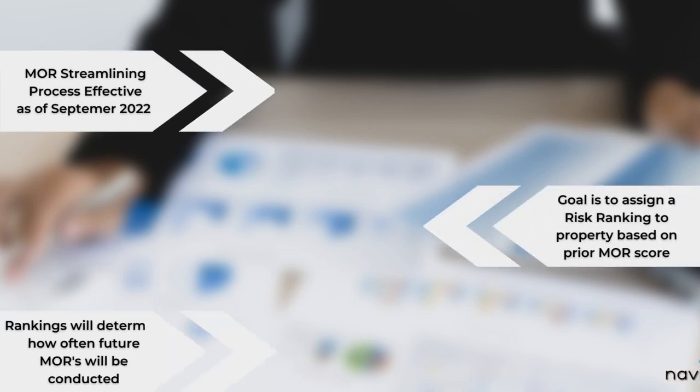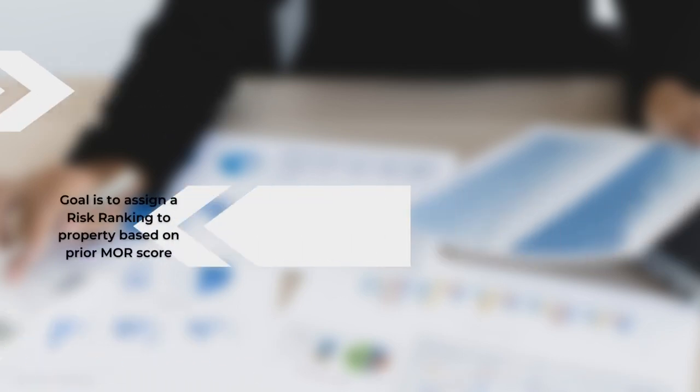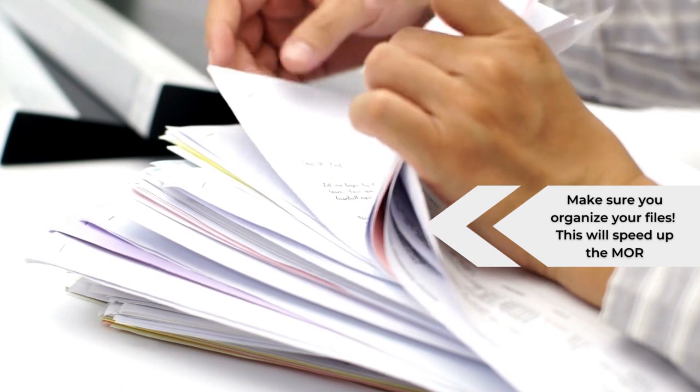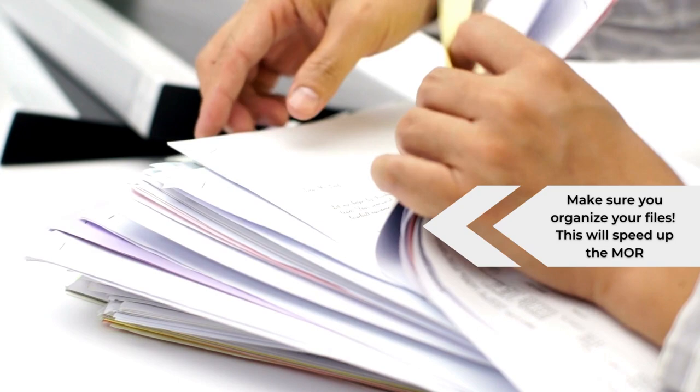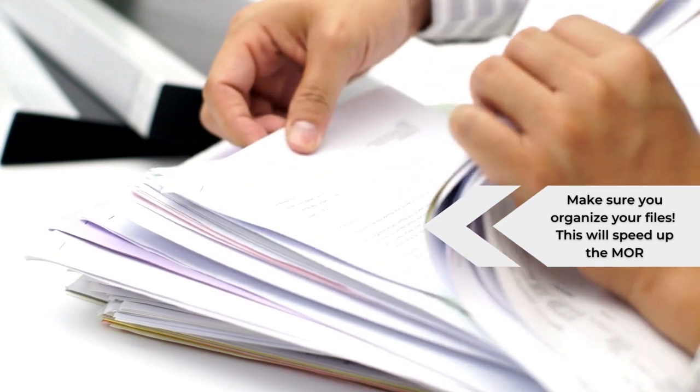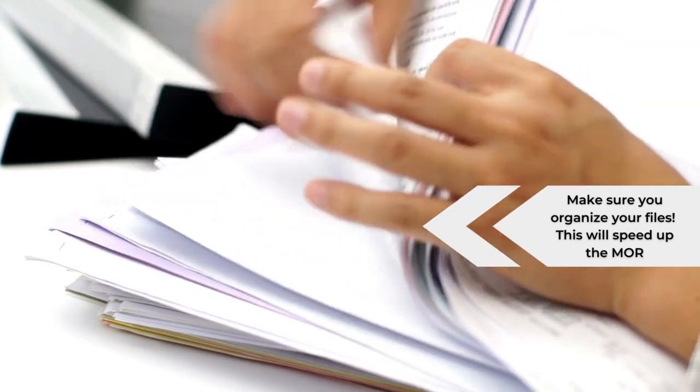First, we'll discuss streamlining of MRs. As you know, this rule went into effect on September 26th, 2022. The whole purpose is to assign a risk ranking to the property based on the MR score, and that ranking will determine how often the MR will be performed. Here's a big tip: make sure that your files are organized. The reviewers can get in and out if they're organized.